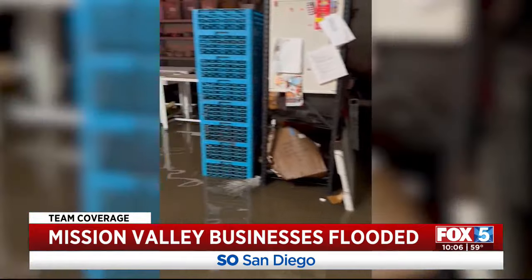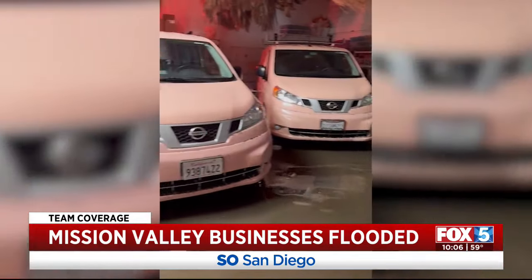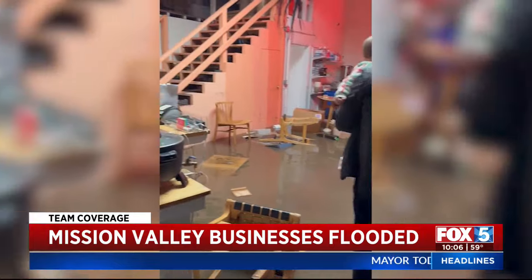It's hard to even assess what's going to happen without help, without any financial aid from California or FEMA. The warehouse did not have flood insurance, an issue many San Diegans are facing after the magnitude of this rainfall.